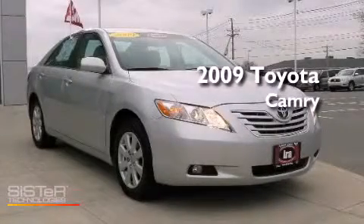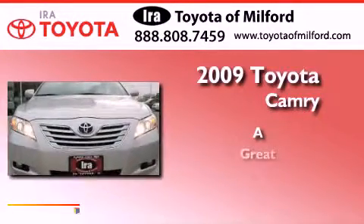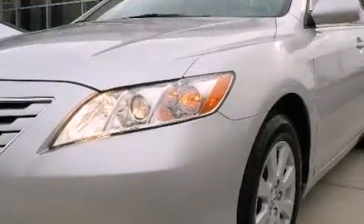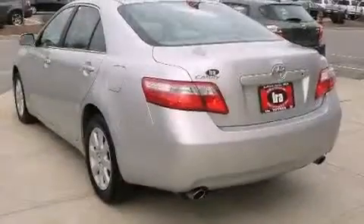This is a certified pre-owned 2009 Toyota Camry. Its top features include a sunroof, heated seats, a low tire pressure indicator, alloy wheels, and many other features.